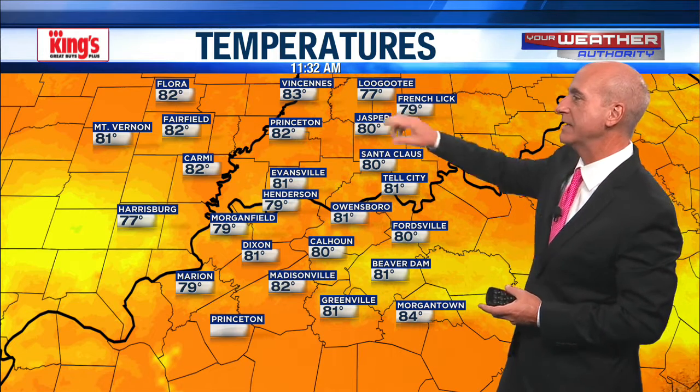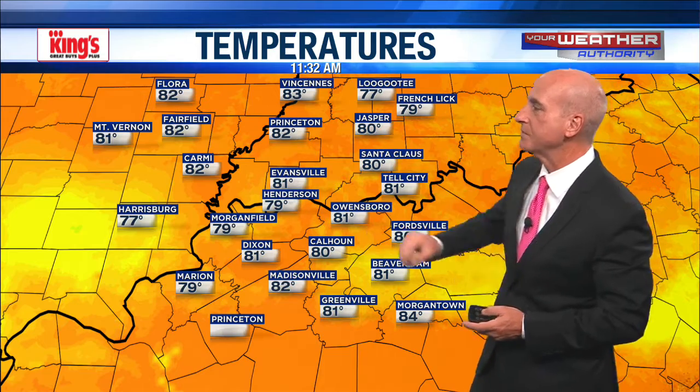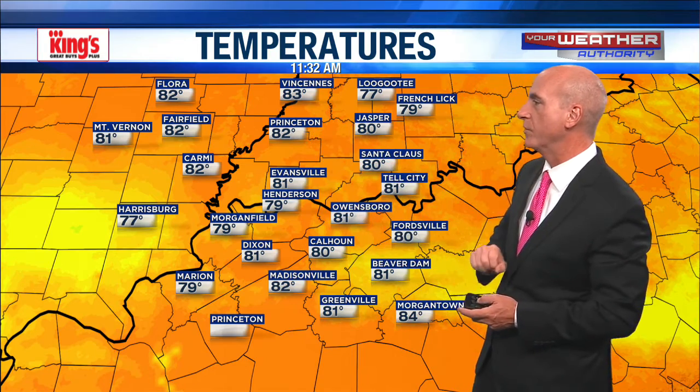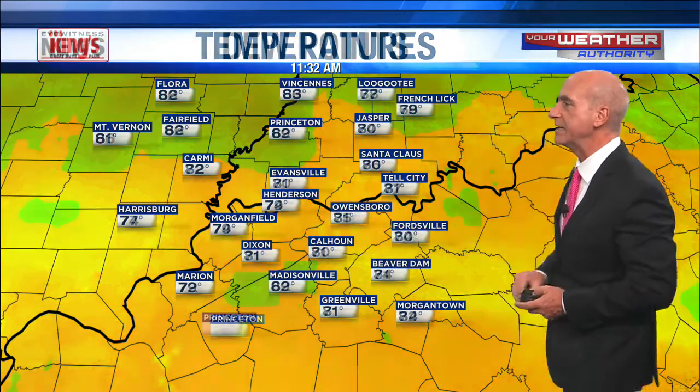Temperature run: 77 in Ligoti, 79 in French Lake, 80 in Jasper, 81 in Evansville, 82 in Carmi, 83 in Vincennes, and 84 in Morgantown just outside the tri-state. That's as warm as it gets. We're not really heating up all that fast with all the clouds that are around, especially down to the south.